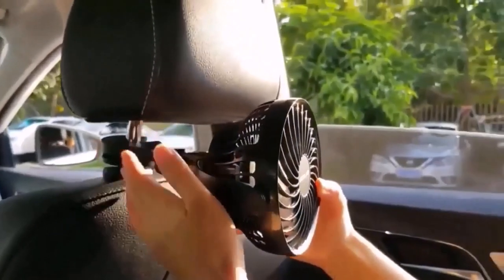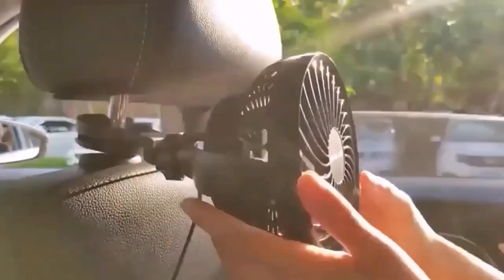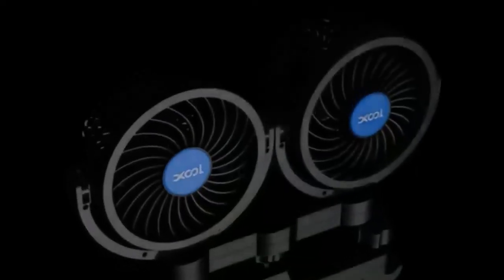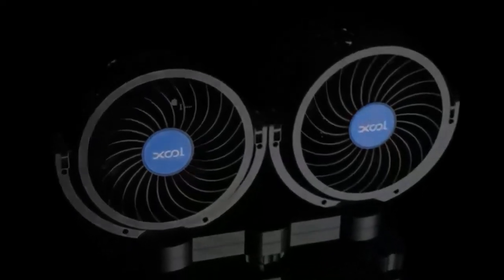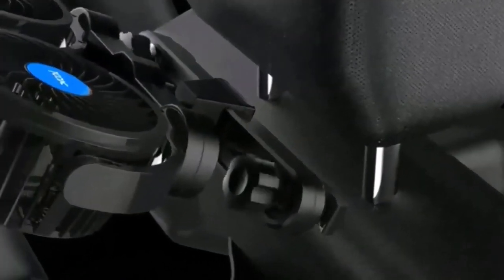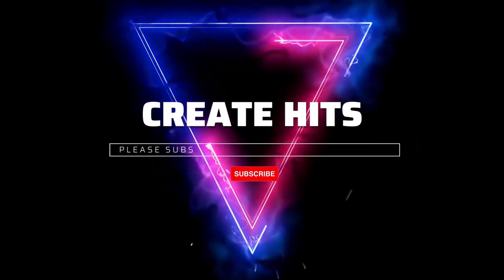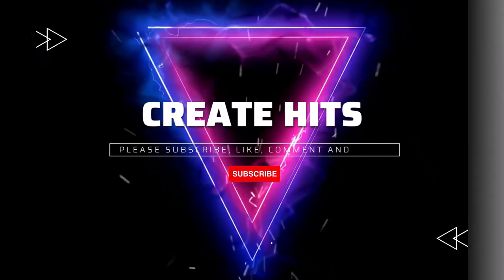Number 1: XOOL Electric Car Fans — $28, down from $38. These XOOL Electric Car Fans provide additional airflow to the rear. Attach the fans to the back of the front seats. Each fan can rotate left, right, up, or down. It is ideal for both summer and long road trips. If you enjoyed today's video, please hit the like button and subscribe to our channel.